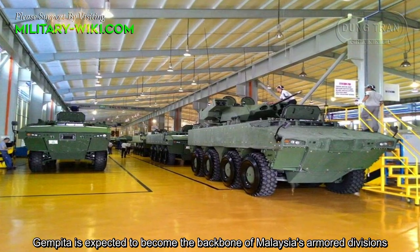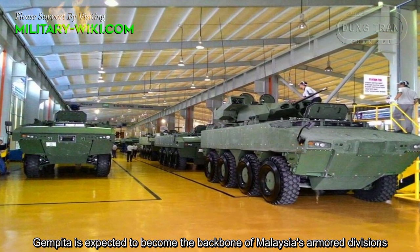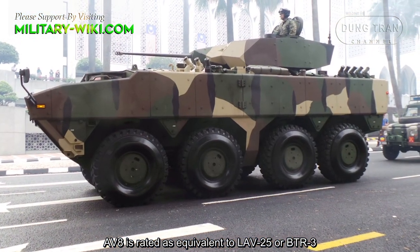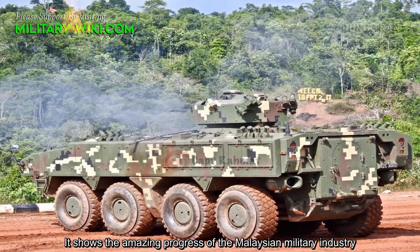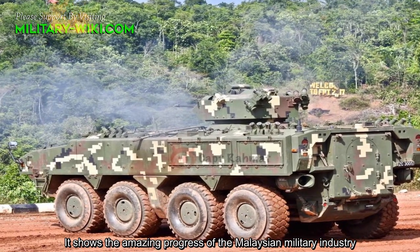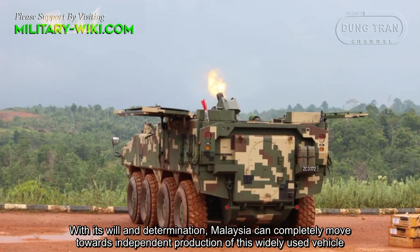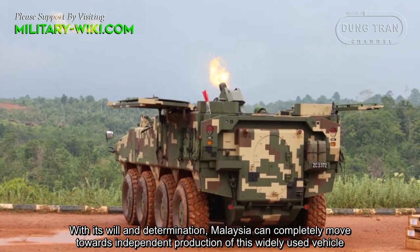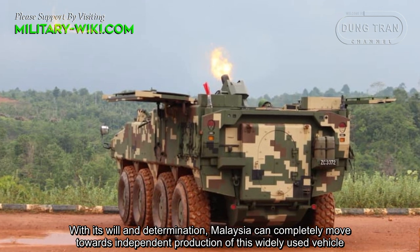The IFV-25 is expected to become the backbone of Malaysia's armored divisions. The AV-8 is rated as equivalent to the LAV-25 or BTR-3, showcasing the amazing progress of the Malaysian military industry. With its perseverance and determination, Malaysia can completely move towards independent production of this widely used vehicle.